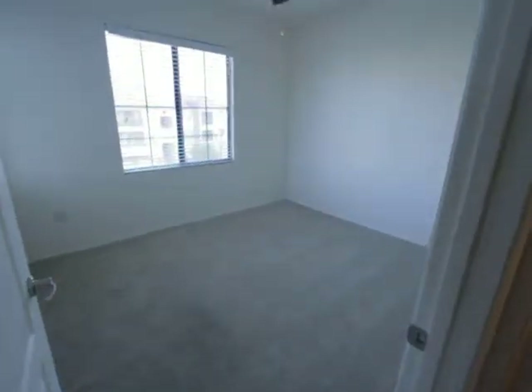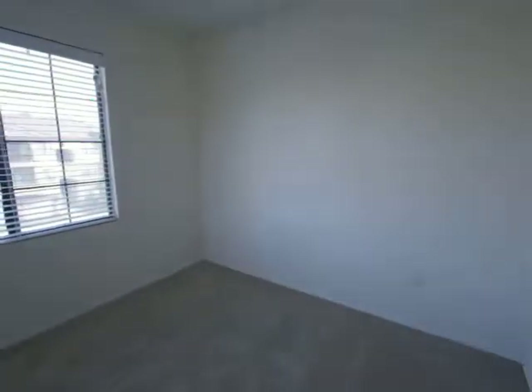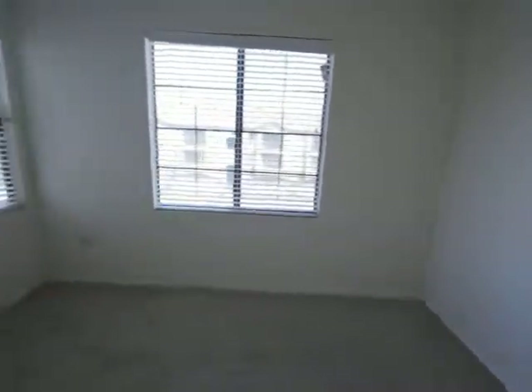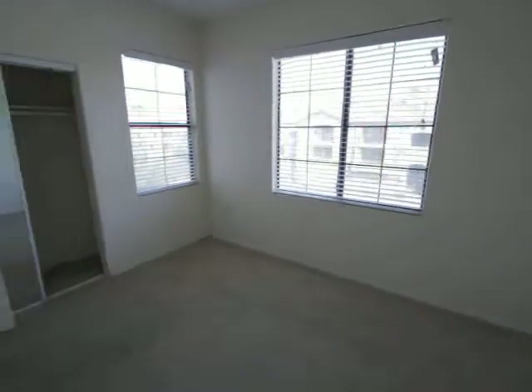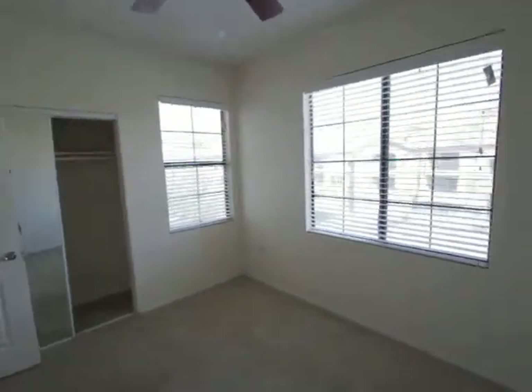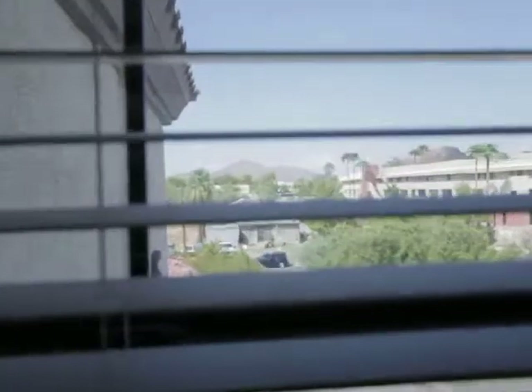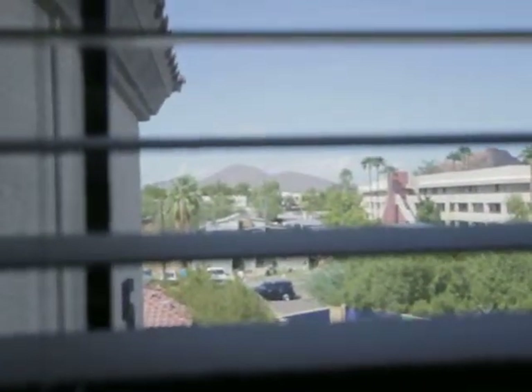Here's bedroom number two — not the master bedroom. Given that this is a corner unit, it actually has additional windows as well, so you get a nice amount of light. Ceiling fans are still in place, and from the window you can see Camelback Mountain in the background.